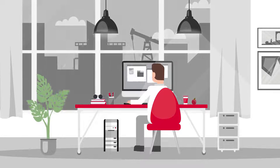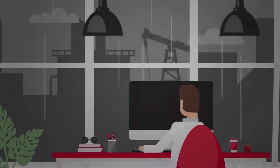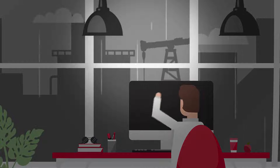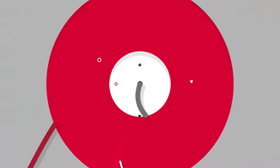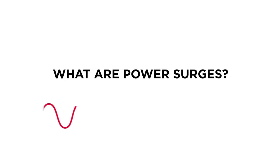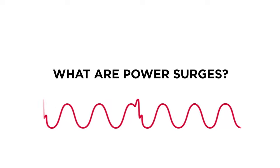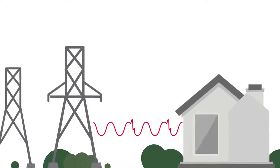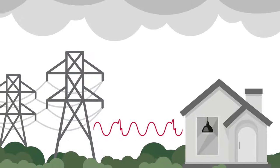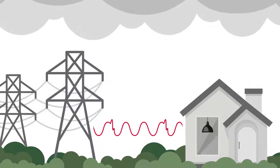Did you ever experience light flickering or sudden shutdown of electronics when construction work is nearby? These can be signs that you are experiencing power surges. Power surges, or transient voltages, are unexpected increases in voltage for the short term, and they are one of the main root causes of electronic failures from our homes, workplaces, or even medical facilities.